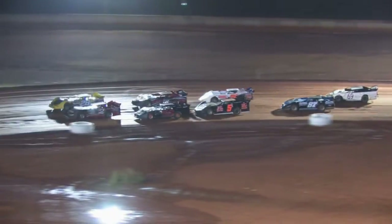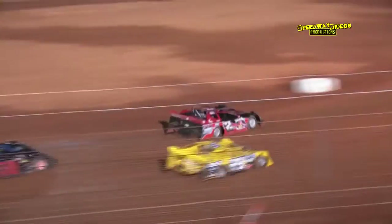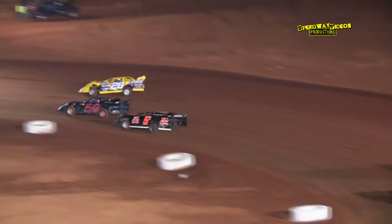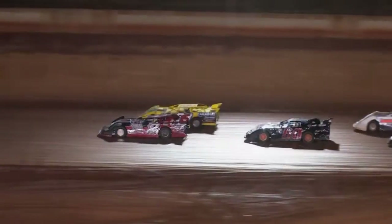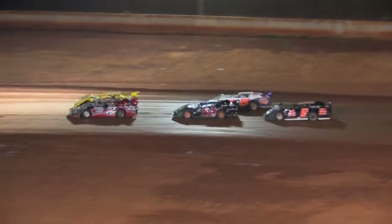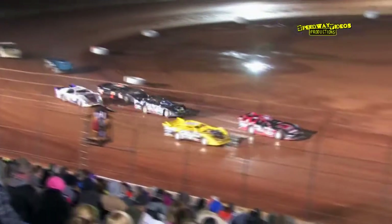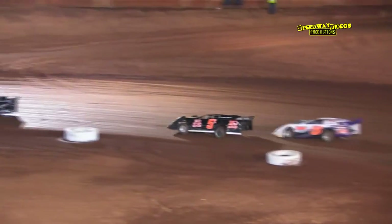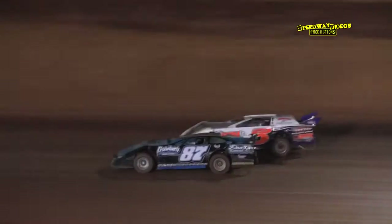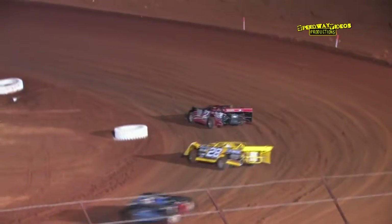Darren Goins and Bobby Doss leading the field into turn three, Goins and Doss leading out of four — the green flag racing. Darren Goins out in front, Bobby Doss in second. There's the 50 of Adam Mitchell taking over the second position — caution flag out. Goins in the D2 our race leader, Bobby Doss in the 28 riding in second, good run for Adam Mitchell in the 50 running in third. Joe Frills in the fourth position, then Matt Freeman rounding out the top five.